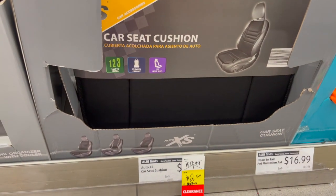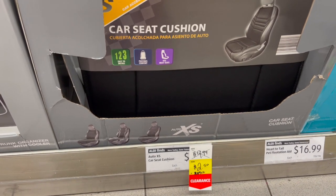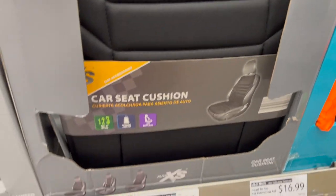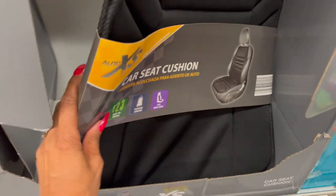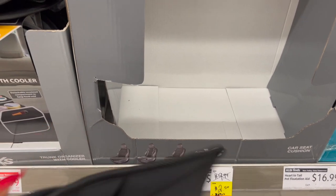This is actually a pretty decent deal — it's the Auto XS Car Seat Cushion, down to $2.50 from $9.99. I might grab this to add to a gift I'm making. They also have the emergency car kit out here, so that's pretty cool.